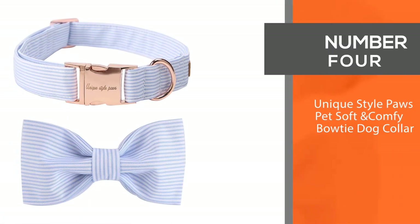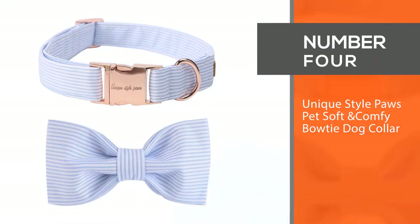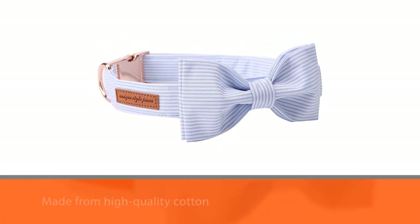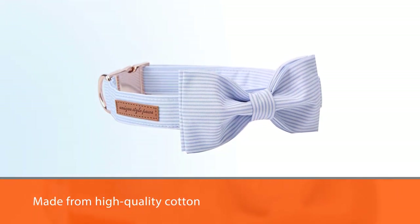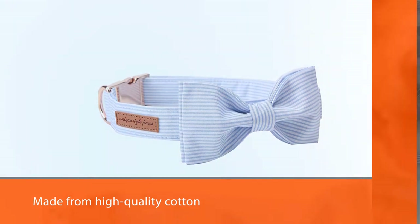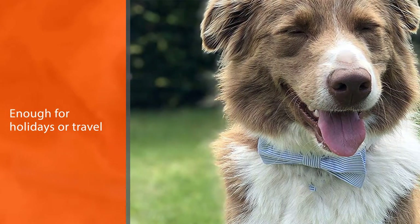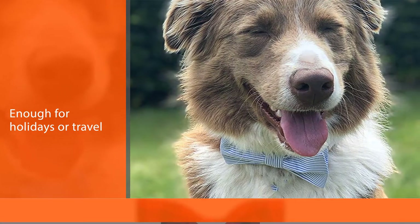4. Unique Style Paws Pet Soft and Comfy Bowtie Dog Collar. With the arrival of your new family member, a unique style bowtie dog collar is one of a kind. It is made from high-quality cotton, and we cannot recommend it enough for holidays or travel.